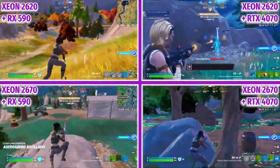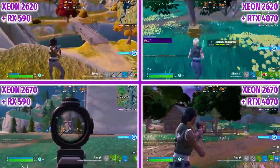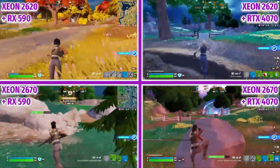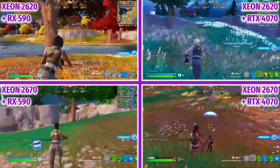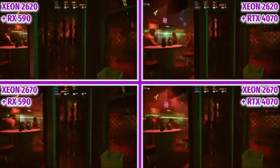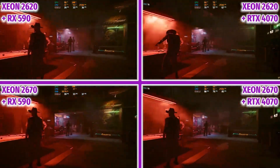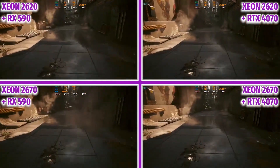To verify that the same would happen in other games, let's run the Cyberpunk 2077 integrated benchmark. The game is set to medium qualities and 1080p in all cases. I know the RTX 4070 could run this game at higher resolution and graphics quality, but by lowering qualities the processor will be more demanding, and that interests us in this case. For the RX 590 we could try running the game at 720p, but I don't think anyone plays like that, and I was interested in showing more realistic results.